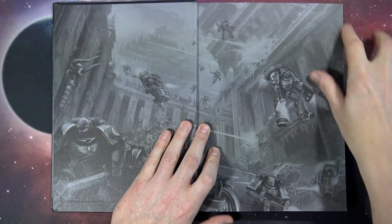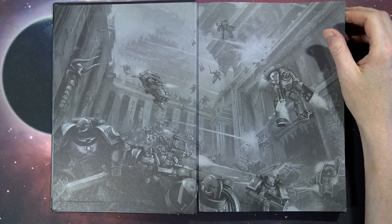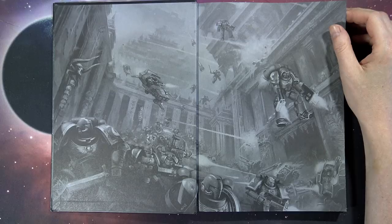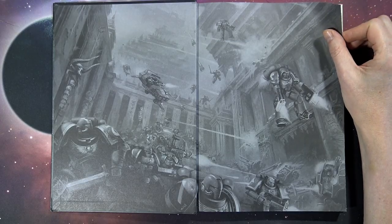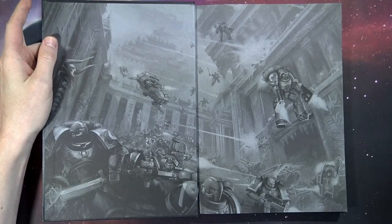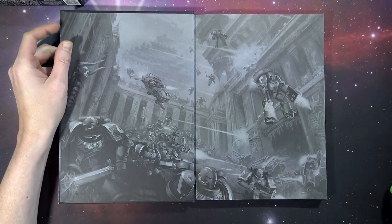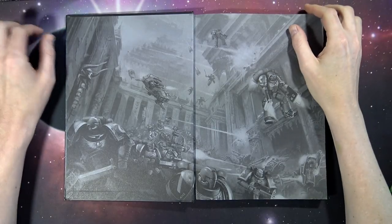This book is just full of all sorts of things. You've got your 26 new stratagems, 85 new data sheets, 6 Warlord traits, and 6 new tactical objectives to go along with the existing ones. This thing is so big I have to zoom out the camera a little bit — it's crazy big.